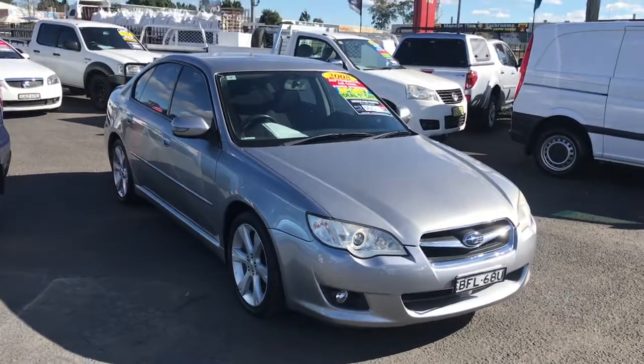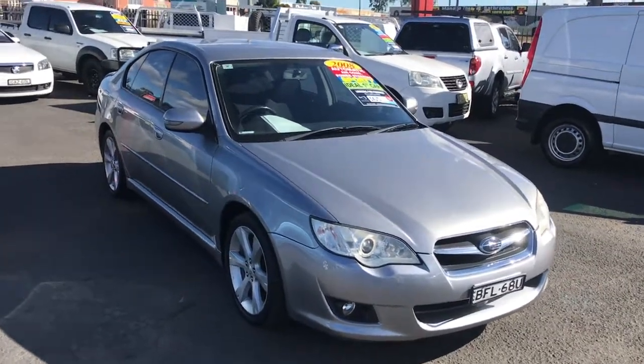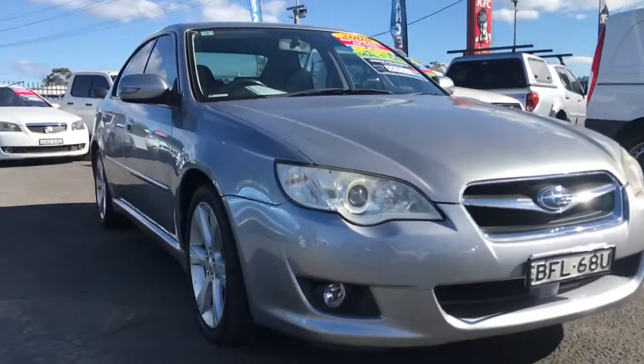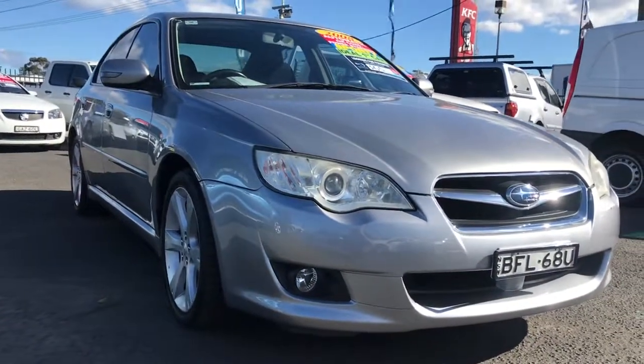This is Billy from Glen's Quality Cars. This is a walk-around video of our 2008 Subaru Liberty. This car is priced at $9,999 with only 113,000 Ks on the clock.